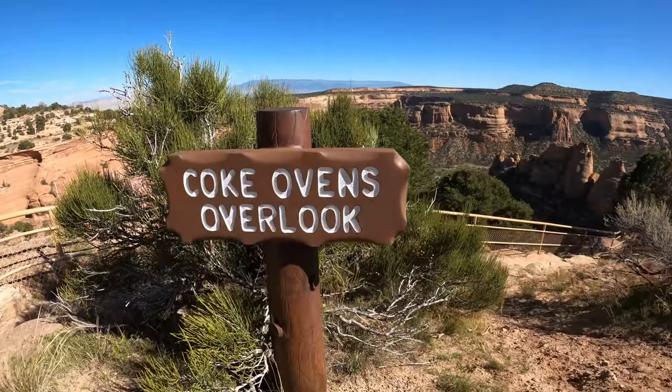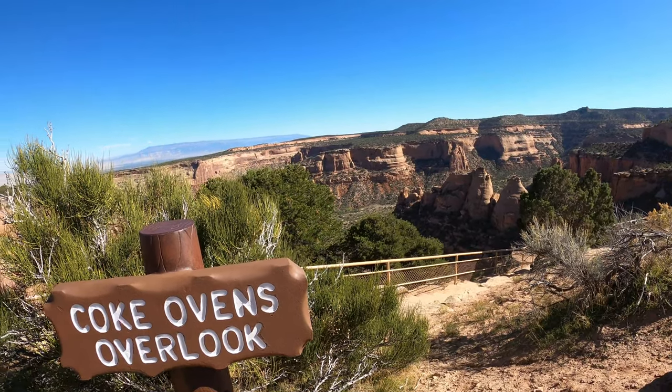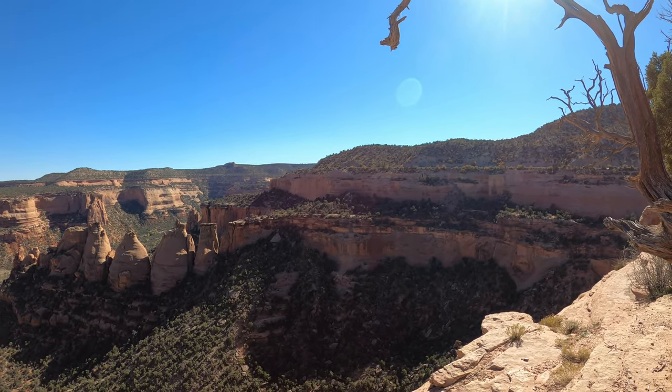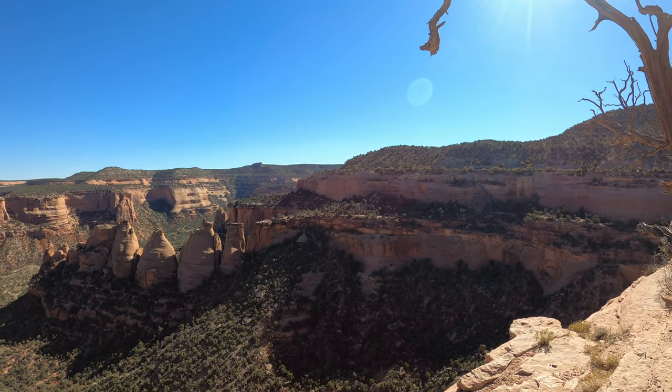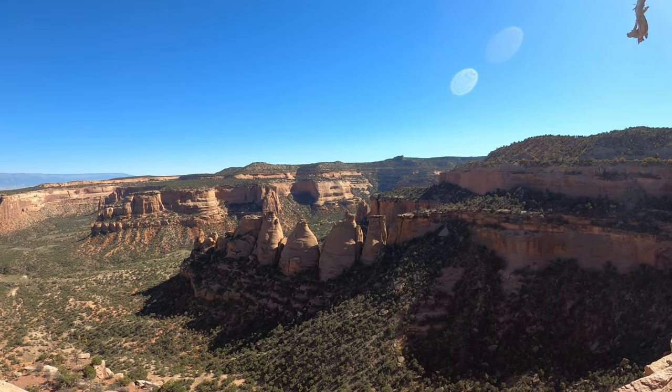We are standing at the Coke Ovens Overlook. As a reminder of the dangers, a couple in September of this year drove off of this area — that was according to park service information.